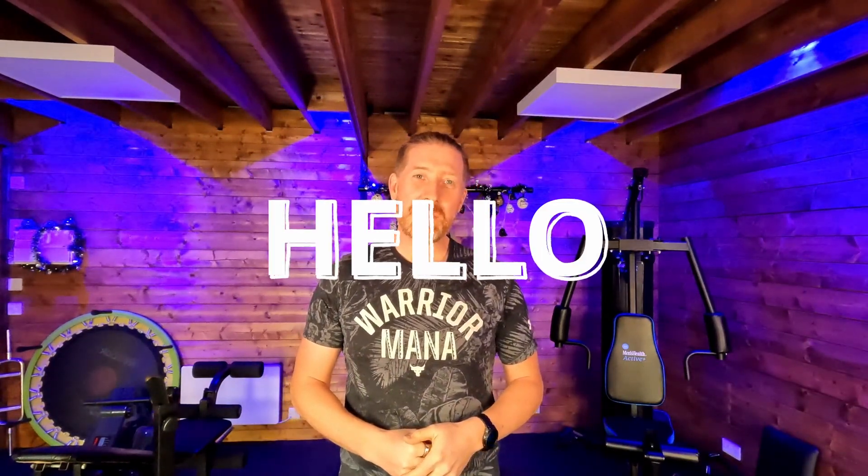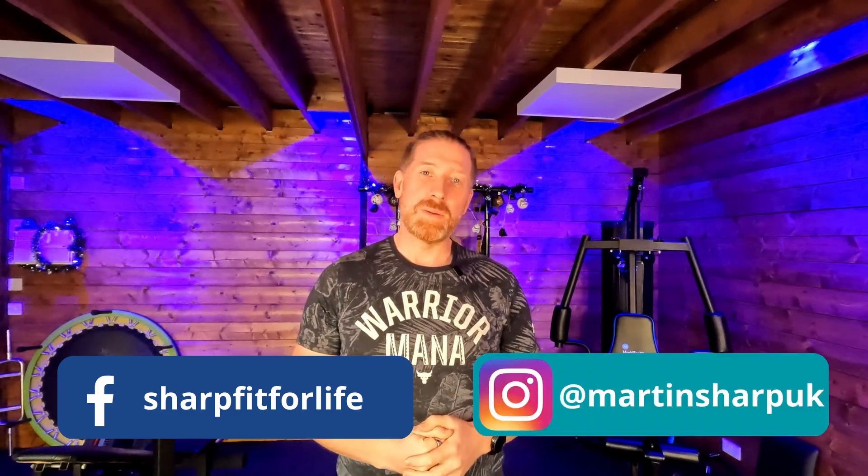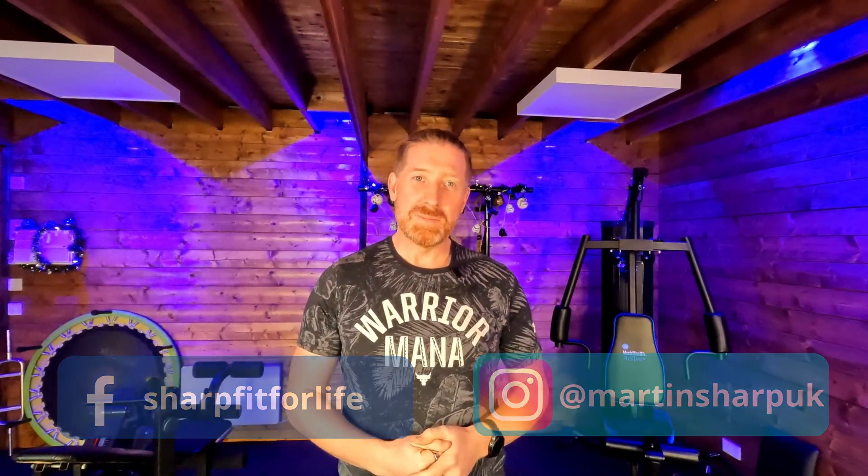If you'd like to know how you can become more fit for business and fit for life, click like, subscribe, or drop us a hello on social media. We're out there at Sharp Fit for Life or Martin Sharp — we're always happy to help and answer your questions. Bye for now!